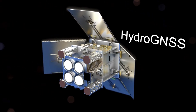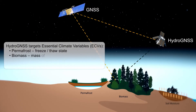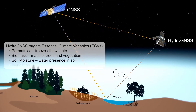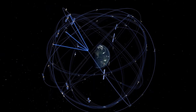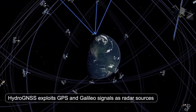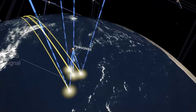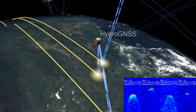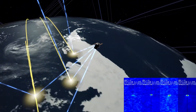HydroGNSS is two small satellites which will be picking up reflections particularly off the land to sense a number of variables: permafrost, biomass, soil moisture and wetlands. The GPS and Galileo satellites are transmitting all the time from high orbits — 20 to 24,000 kilometers — and the signals are reflected continually off the surface of the Earth, so a satellite in low Earth orbit is able to look for and collect them. Here's an example of delayed Doppler maps from TechDemoSat 1. These reflections can penetrate all weather.